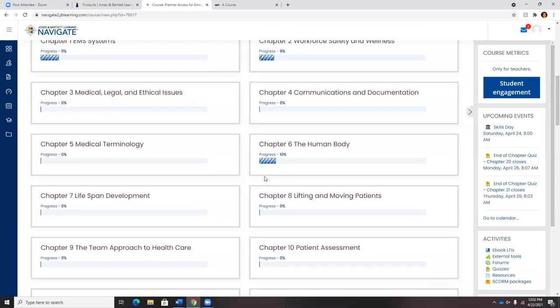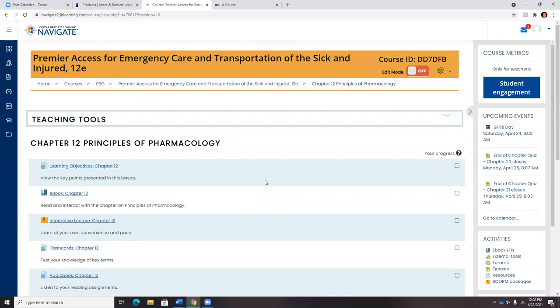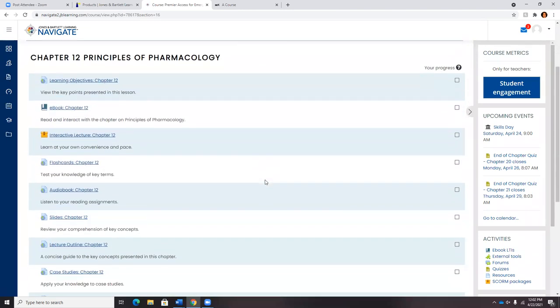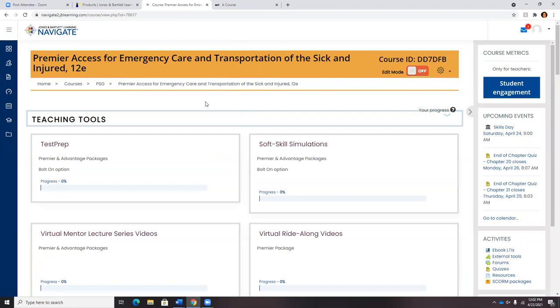There is consistency within the chapter blocks with the resources presented to users. We felt this would make the experience much more user-friendly and easy to navigate to all the resources included. For our new Navigate listeners, I did want to point out a couple of the LMS tools and capabilities in the platform.